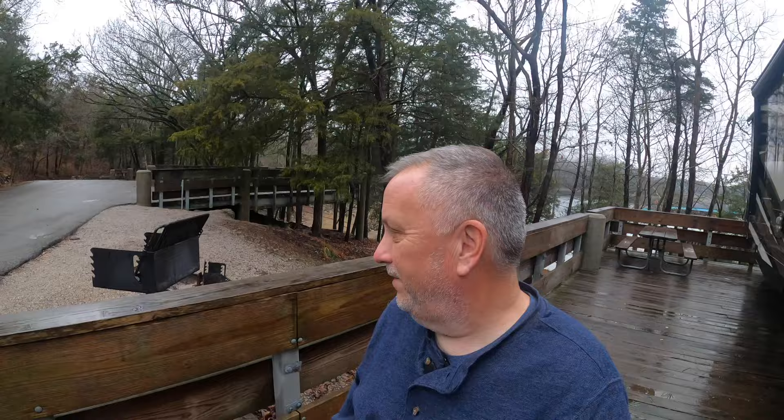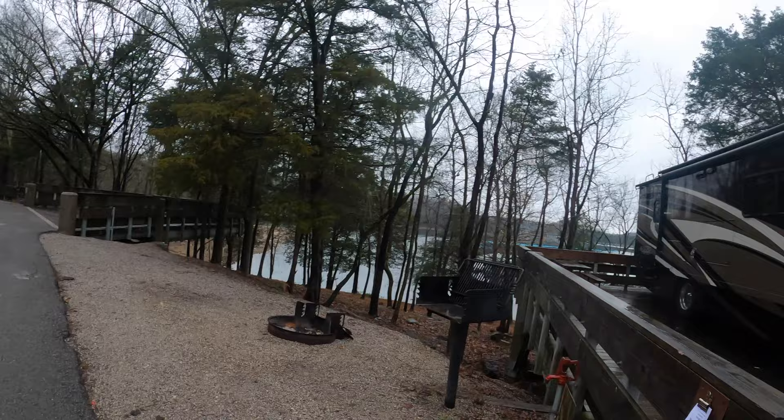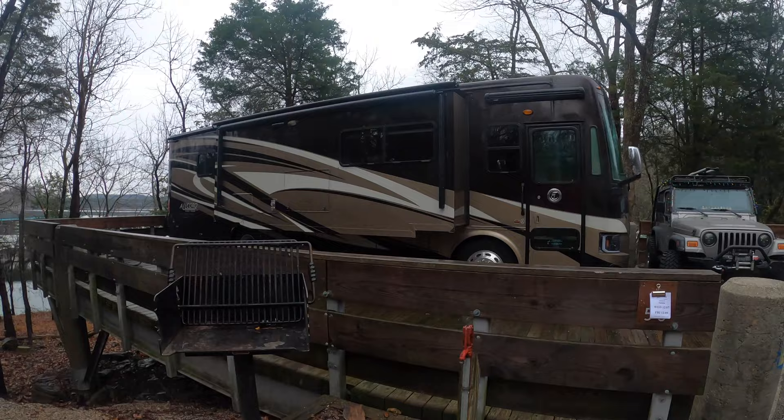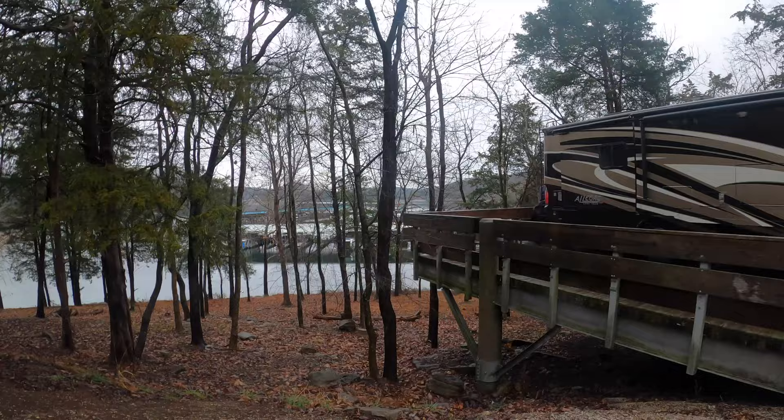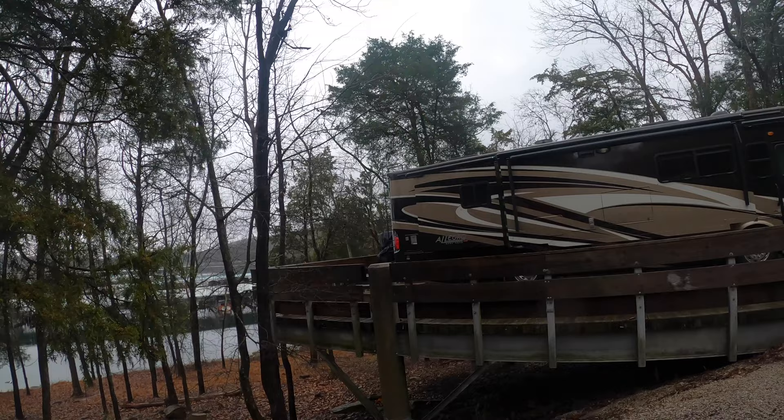This is our grill over here, and then our fire pit, and they have a frost-free water hookup there. They have a water hookup in the back for the summertime. This is what you're parked on — it's kind of strange. I've never seen nothing like this in all our travels. They're literally suspended by these concrete pillars and steel and a wooden boardwalk.